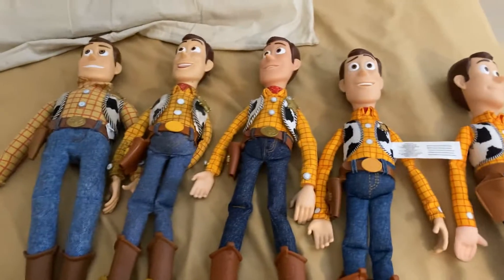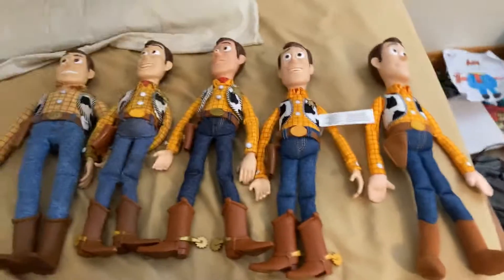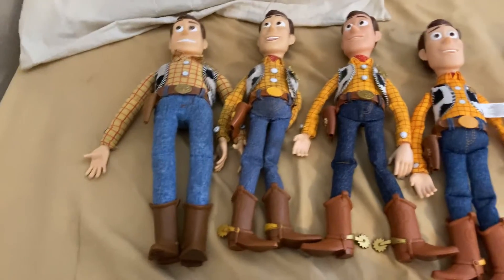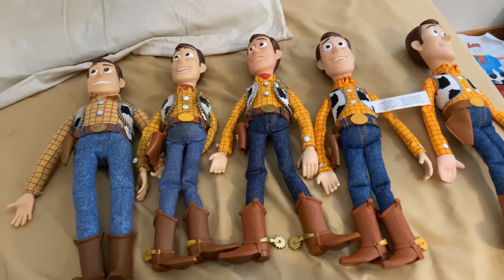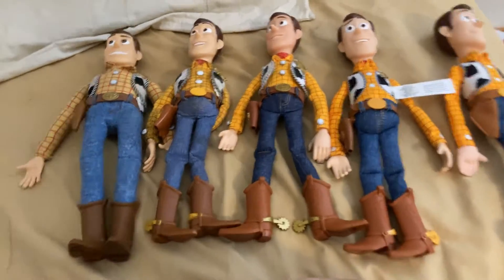This is not every Woody I own. I got a few more at my dad's house. There's about a few more of them. This is just the original one. I might do another video where I show off everything that's Toy Story related that I own. So let's get to it.